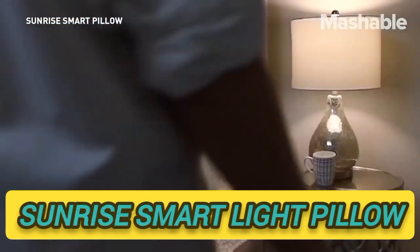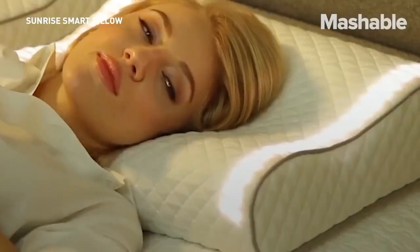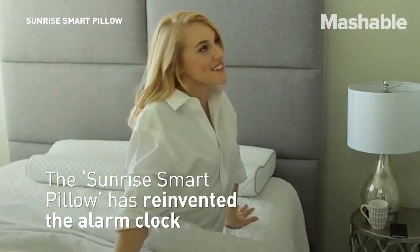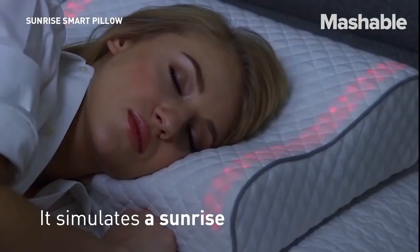Sunrise Smart Light Pillow. Wake up naturally and feeling great with the Sunrise Smart Light Pillow. In addition to offering exceptional comfort, this innovative pillow is equipped with smart lights. The Sunrise Pillow also includes six clinically proven methods to help aid and better sleep.